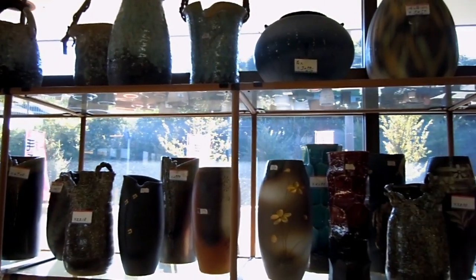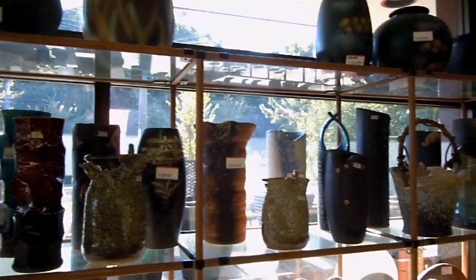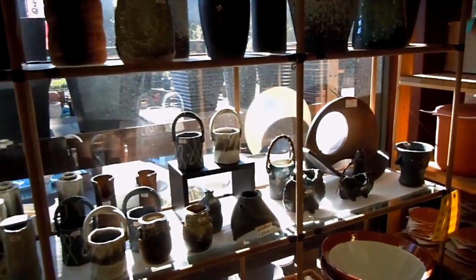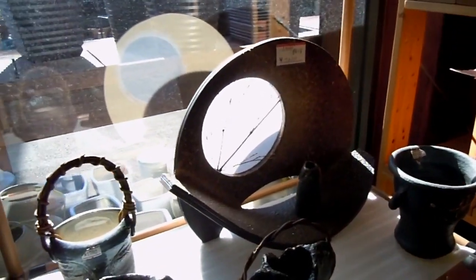You can see a bit of a mix here — some traditional pottery and more modern style pieces too. I quite like this one — it's quite nice with the light coming through it.